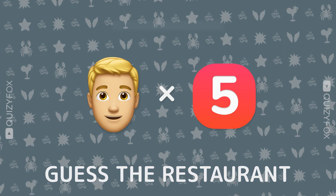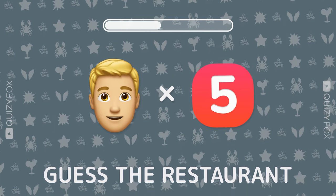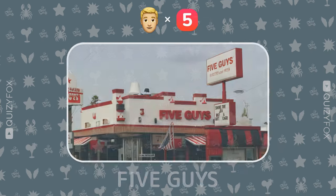Here comes the challenge. Two emojis, one spot. What's your guess? Five Guys.